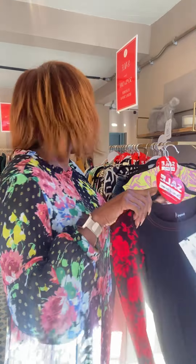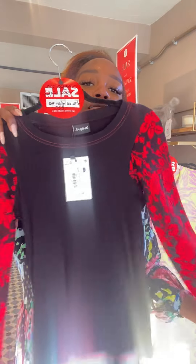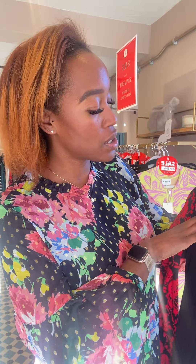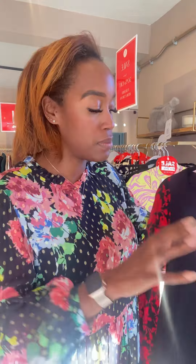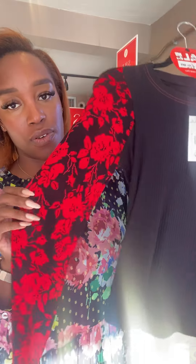We have this Desigual top and we've got two of these. It's a ribbed body with a gorgeous red flower sleeve, both in size large. As you know with Desigual they come up a bit smaller, so I'd say it's maybe a medium. It's the formal sleeve top in black — was £74, now £37. Really nice to throw on with some jeans.